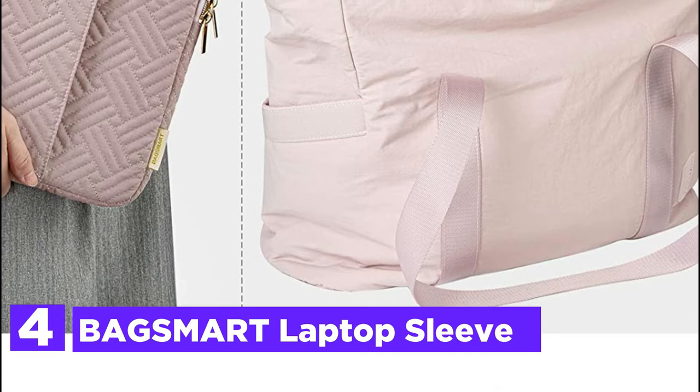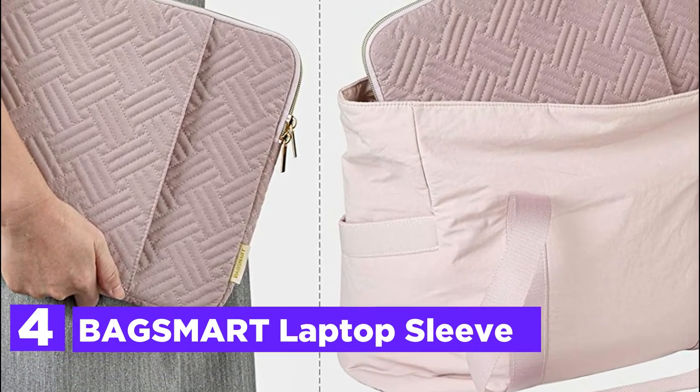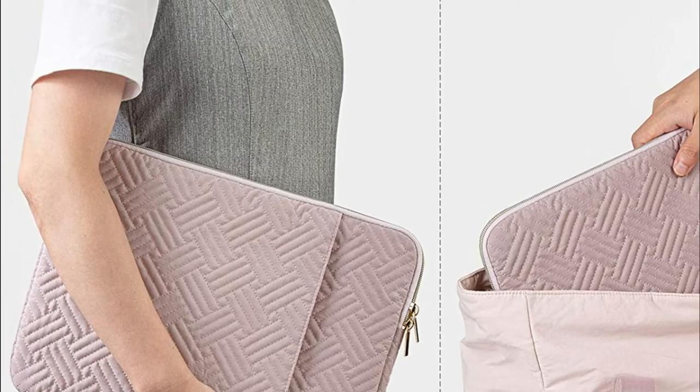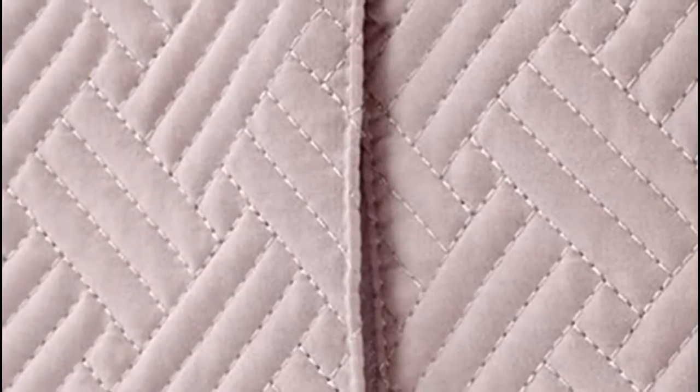At number 4, the BagSmart Laptop Sleeve. The extra front zippered pocket provides ample space for charging cables, mouse, phone memory cards, an external pen, hard drive, 9.7-inch iPad, and others. Three layers of protection include a waterproof layer, shockproof layer, and a soft inside.